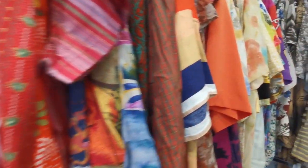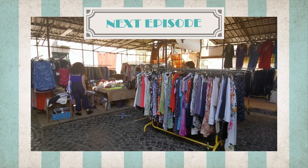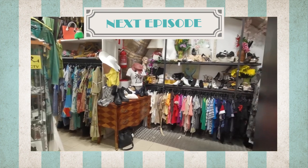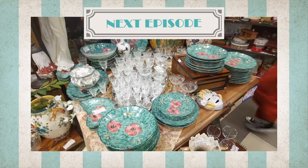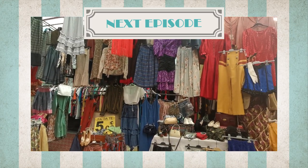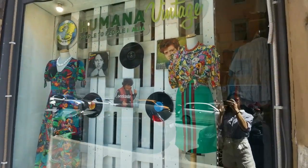We will go shopping there together. In the next episode we are going to discover the best places where you can shop for vintage and secondhand here in Rome, so be sure to subscribe to my channel if you don't want to miss it. Without further ado, let's walk to the first charity shop — Humana Vintage Cavour.